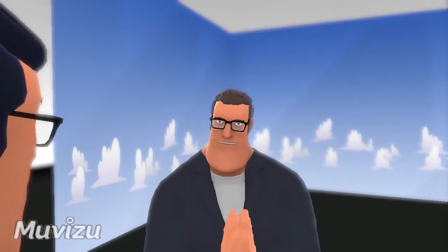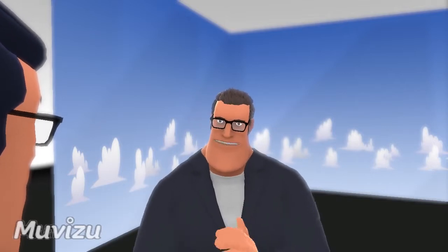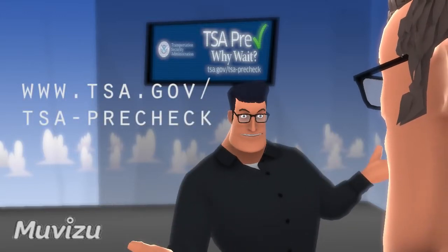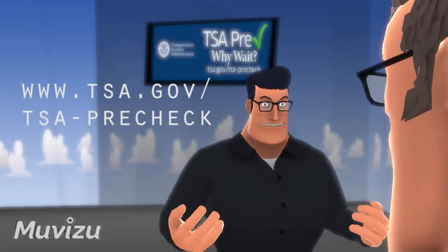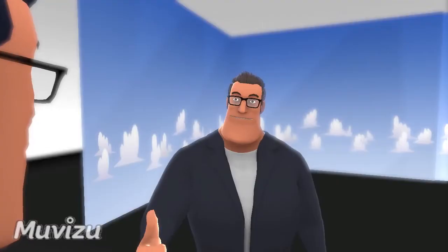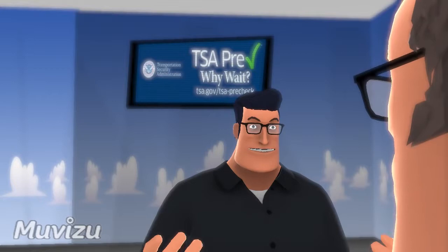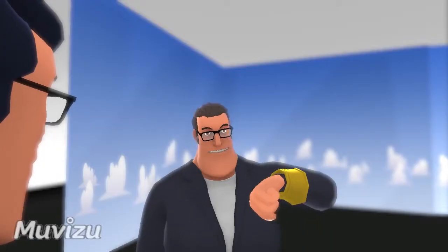What's the website? I want to learn more about this program. Just go to www.tsa.gov/tsa-precheck. Thanks dude. No problem. Hey, when does our flight take off? Like in a few minutes — we better hurry.